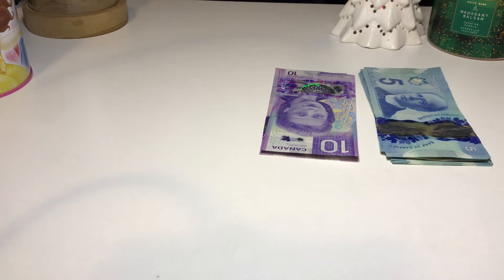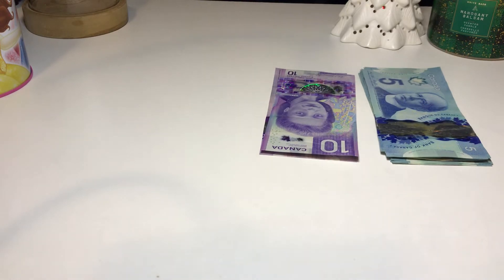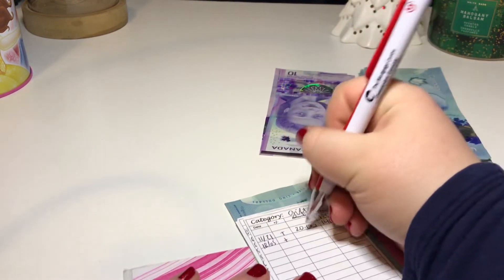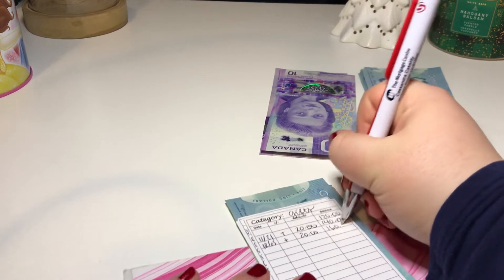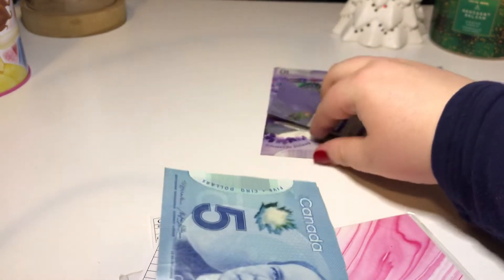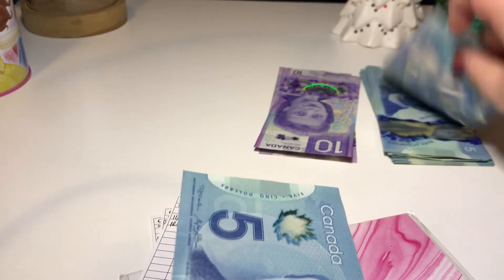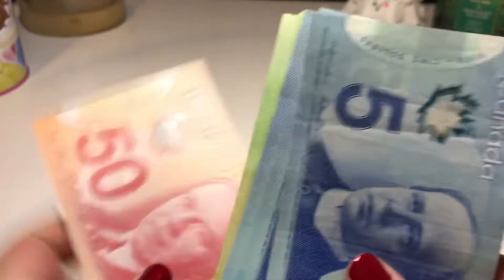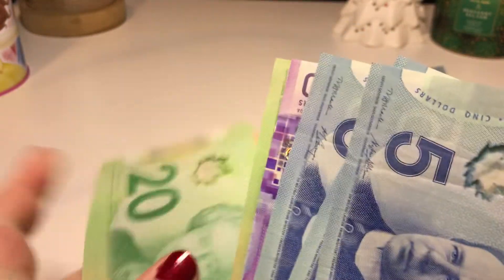Next is gifts, which is going to get $20, bringing it to $160. I do have to get my grandma a birthday present, so that's probably where this $20 will go for the most part.